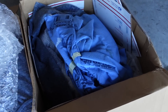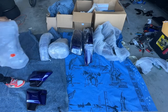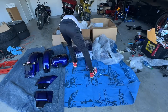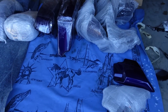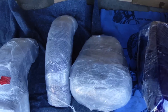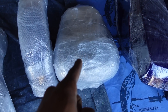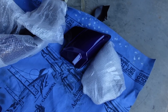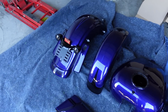Four big boxes - I wonder what could be in them. Let's take everything out and see what we got. Just like that, we got everything out the box - it's looking like a complete set. So we got our inner and outer fairing, we got our bags, we got our side covers, we got our rear fender, front fender, and gas tank.